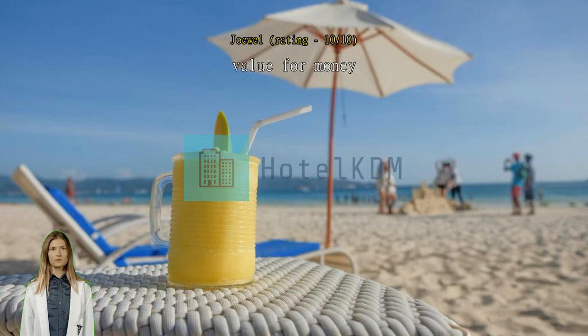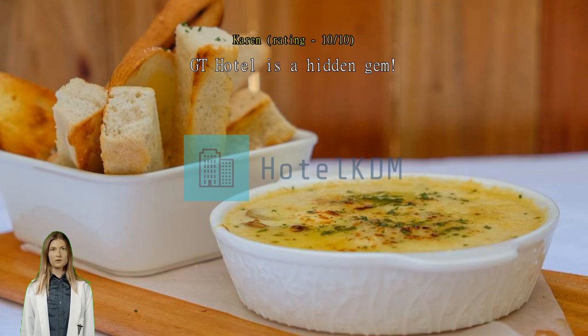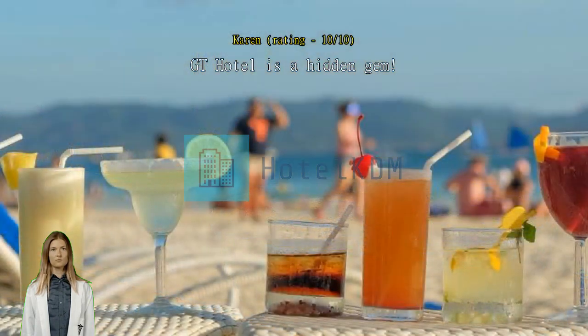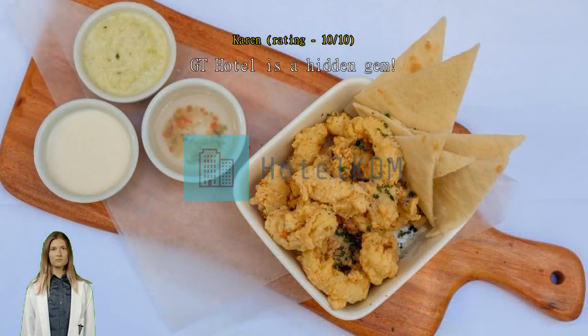GT Hotel is a hidden gem. Our family truly enjoyed our stay in GT Hotel. It's a great hotel — I definitely will book my stay again when I go back to Boracay. Location: it's at the center, near the border of Station 1 and roughly 100 meters away from Dmall. It's a beach front property which makes hanging out by the shore convenient.